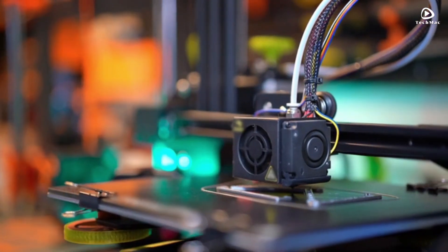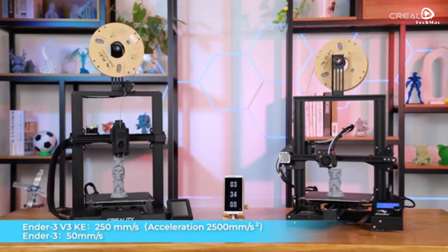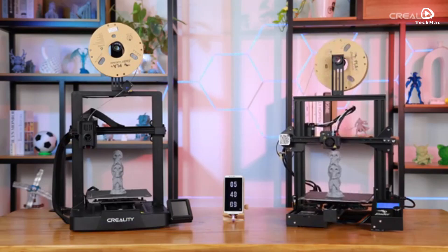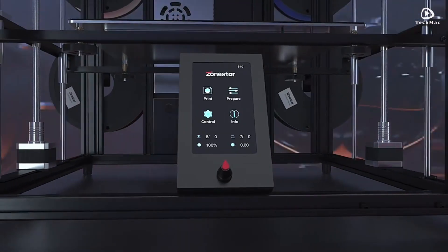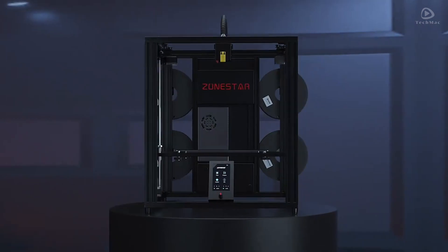There you have it — the top 5 best 3D printers for 2025. Which one do you think is the perfect fit for your needs? Let us know in the comments, and be sure to like and subscribe for more reviews and updates. See you next time!